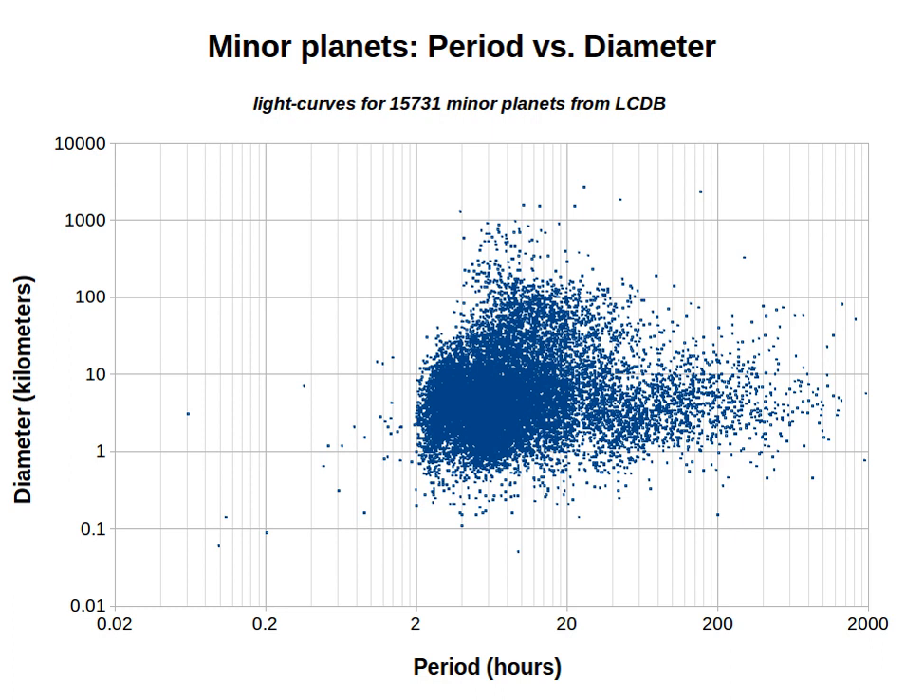This is a list of slow rotators — minor planets that have an exceptionally long rotation period. This period, typically given in hours, and sometimes called rotation rate or spin rate, is a fundamental standard physical property for minor planets.